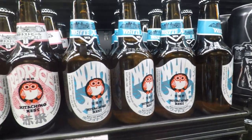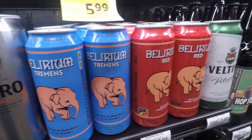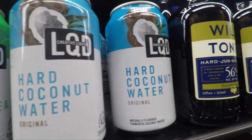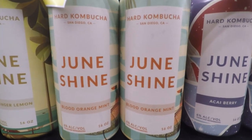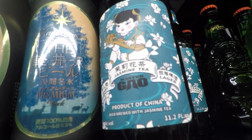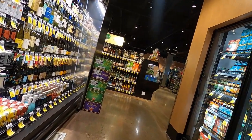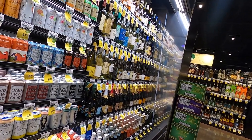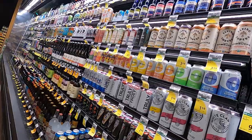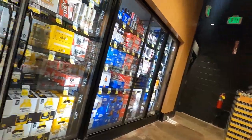On the other side there's a big refrigerator with more microbreweries from around the world — American microbreweries, Japanese beers, and different hard waters which I've never seen before. And of course on the other end you have your regular beers from America such as Budweiser, Coors, Miller Lite. This is a pretty big area of beer, and they sell them in singles.